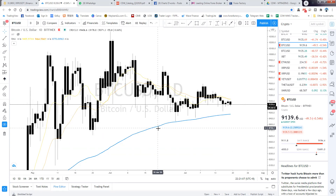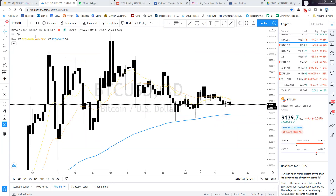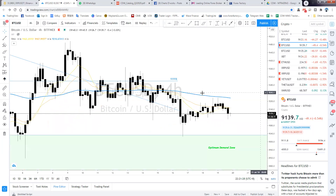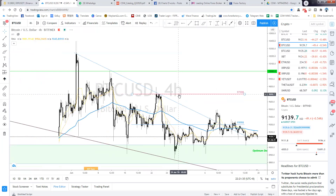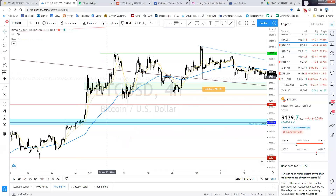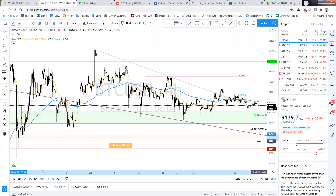On the daily chart it's quite obvious: 9,000 is a support and 10,000 is a resistance. So we go deeper into the four-hour chart. Bitcoin has been in this sideways market even longer than Ethereum.